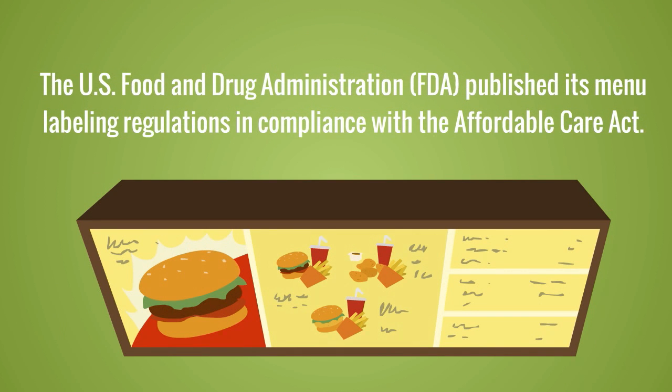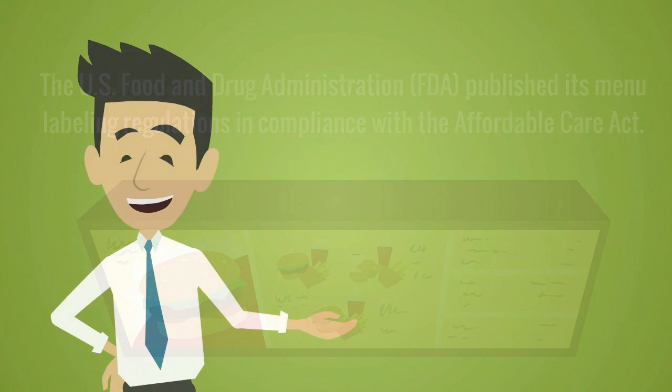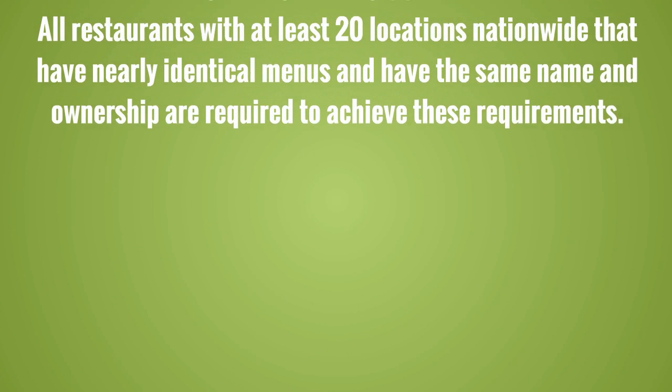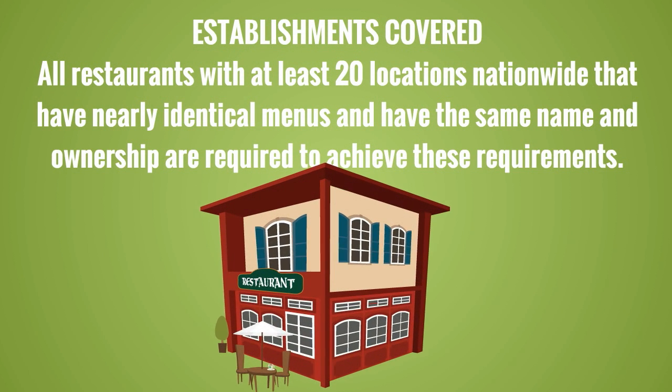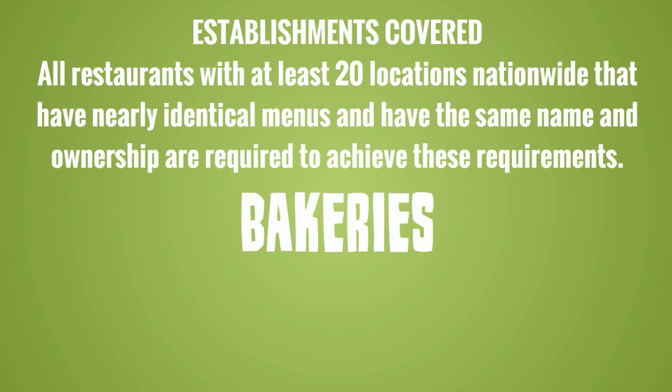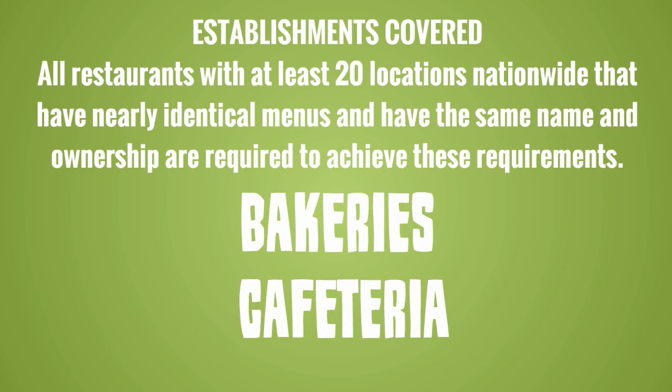The U.S. Food and Drug Administration published its menu labeling regulations in compliance with the Affordable Care Act. We'll try to answer any questions for the new menu labeling rules. All restaurants with at least 20 locations nationwide that have nearly identical menus and have the same name and ownership are required to achieve these requirements.